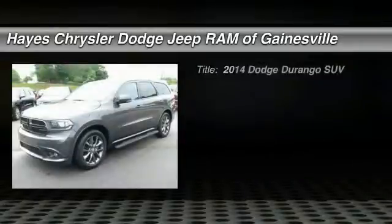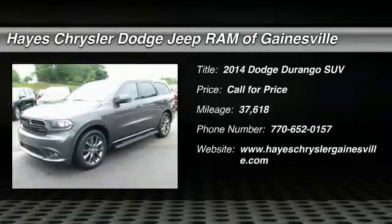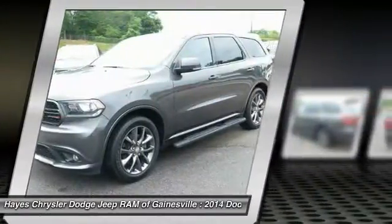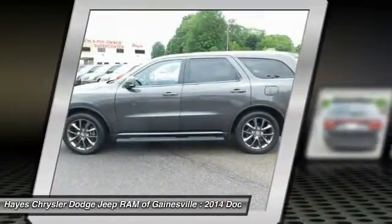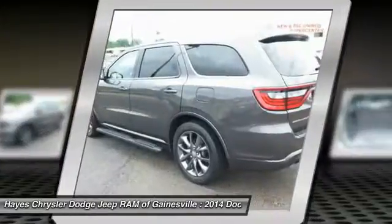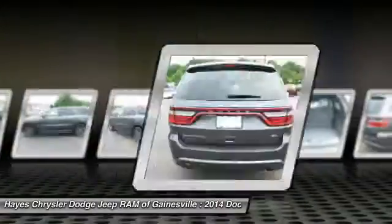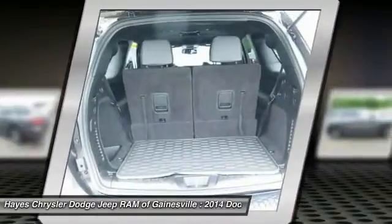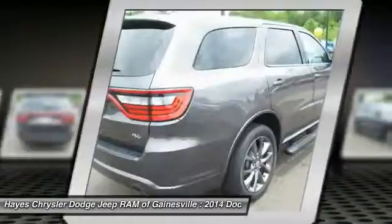You are going to love the 2014 Durango. The Durango allows you and your family to travel in style and comfort while towing your camper or boat. It offers more interior room and towing capability than most midsize SUVs and has an available third row of seating. Underneath are sturdy body-on-frame mechanicals and the option for a powerful V8 engine.